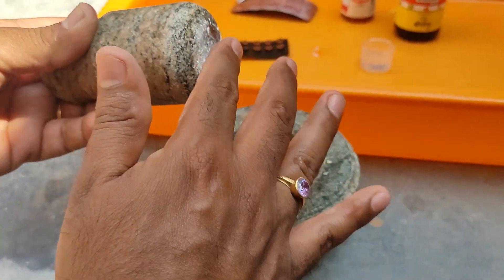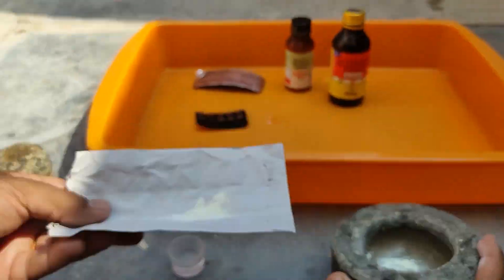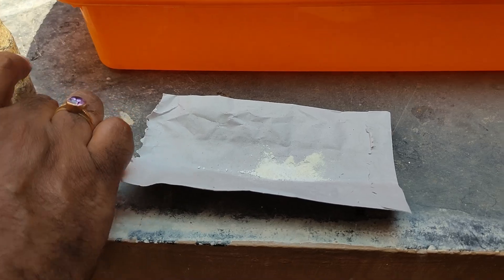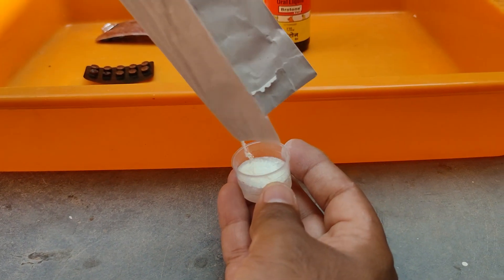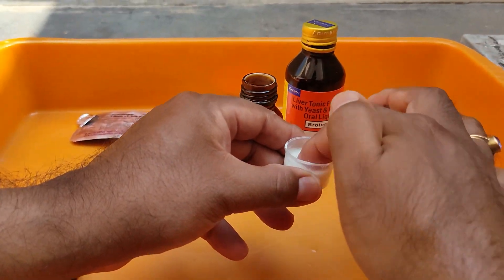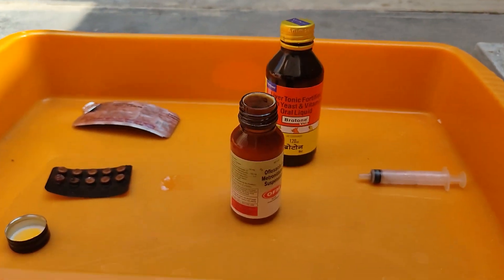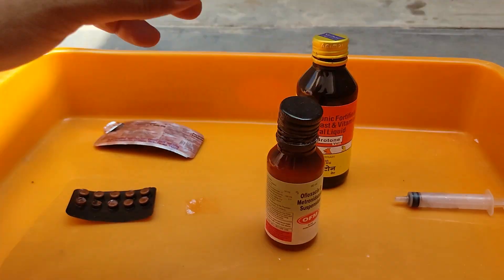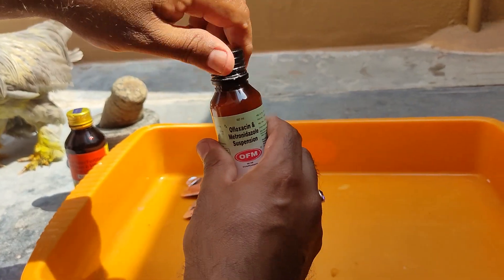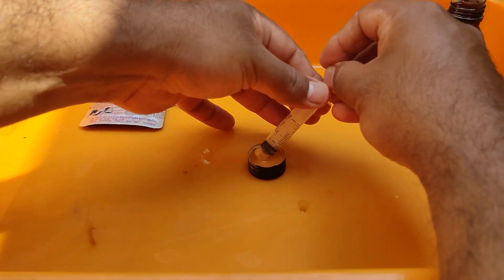Add the powder into the OFM Syrup, then close the lid and shake well so that the powder gets dissolved in the syrup. As you can see in this video, you can make use of a filler and give the syrup three times a day for four days.